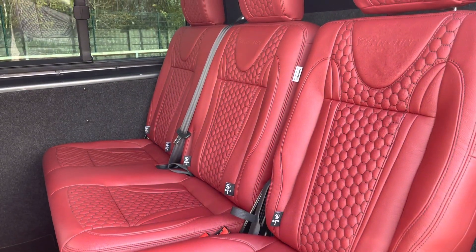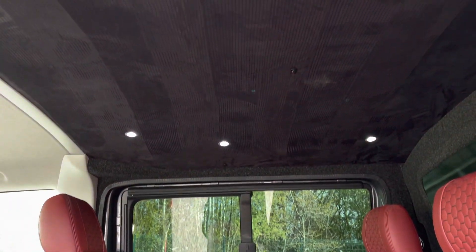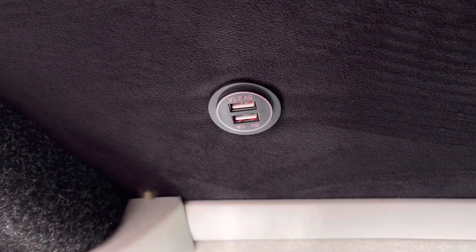Taking a quick look into the rear of the vehicle, there are three very stylish red leather race line upholstery seats with spotlighting in the ceiling for added visibility. These seats also come complete with ISOFIX child support points as well as USB points dotted along the ceiling.